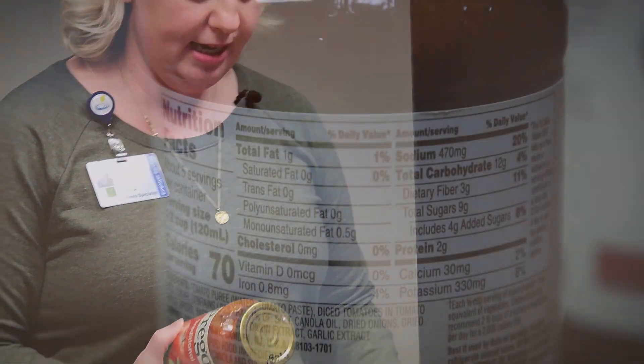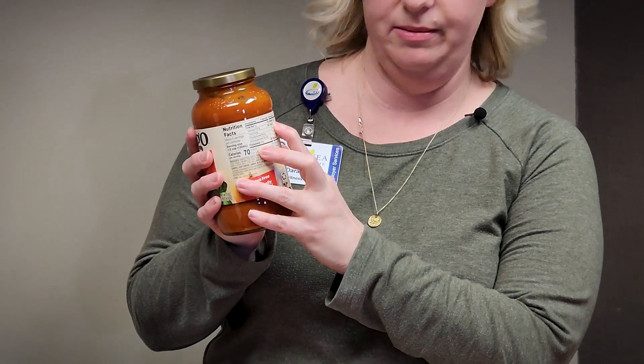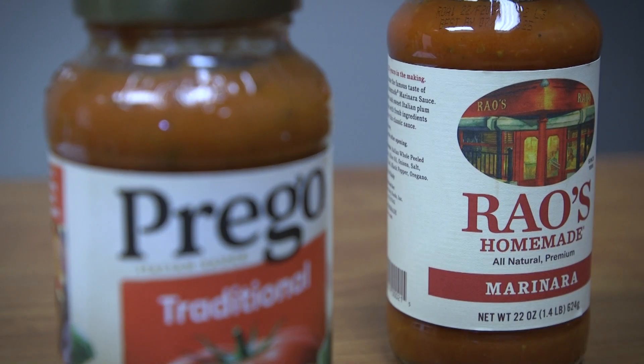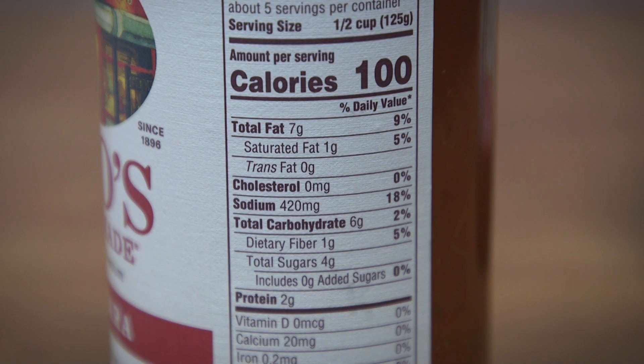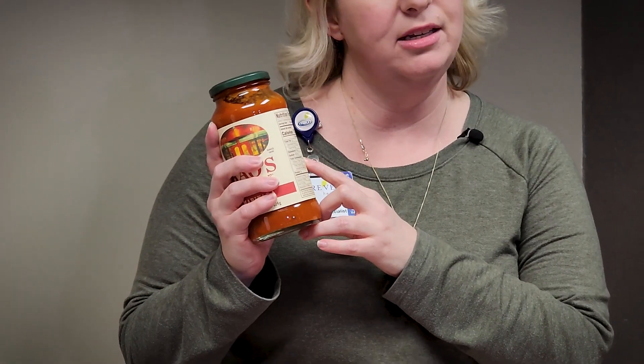The last thing we'll look at is spaghetti sauce. This one is 70 calories per serving with five servings per container, 470 milligrams of sodium, 12 grams of carbs, and two grams of protein. Then this other one is 100 calories, five servings — half a cup — 420 milligrams of sodium, so a little less sodium, and only six grams of carbs. So if we're paying attention to our carb count, this is going to be the better option.